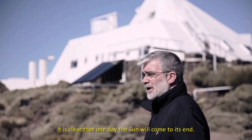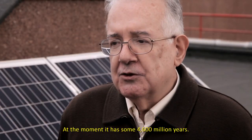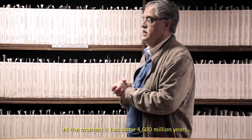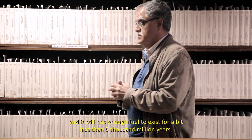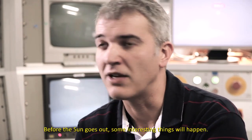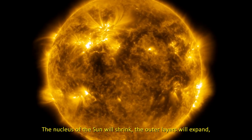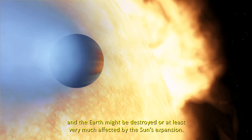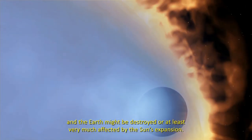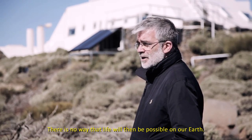Es un hecho claro que el Sol va a tener un final. Tiene en estos momentos unos 4.600 millones de años, y le queda todavía suficiente combustible para unos 5.000 millones de años más. Antes de que el Sol se apague van a pasar cosas muy interesantes: el núcleo del Sol se contraerá, las capas más externas se expandirán, y posiblemente la Tierra quedará destruida o al menos muy afectada por esta expansión. La vida, bajo ninguna forma conocida, será ya posible en esta Tierra nuestra.